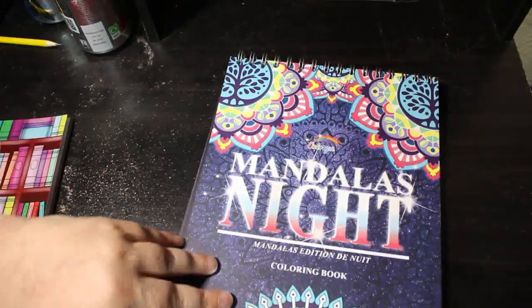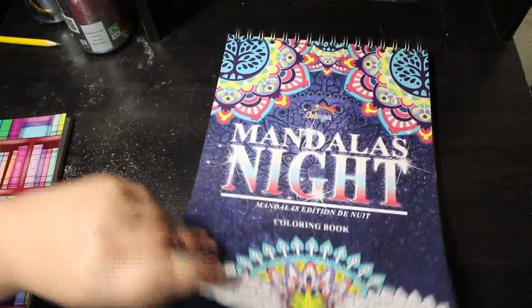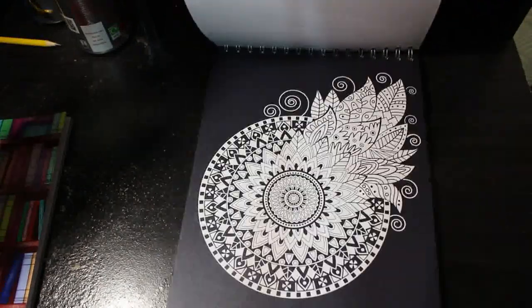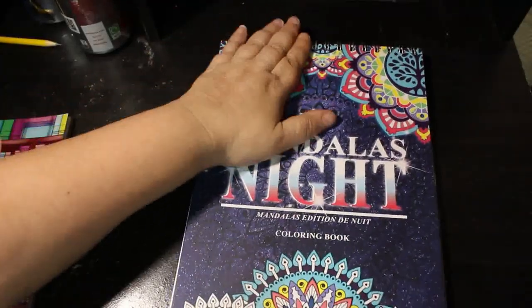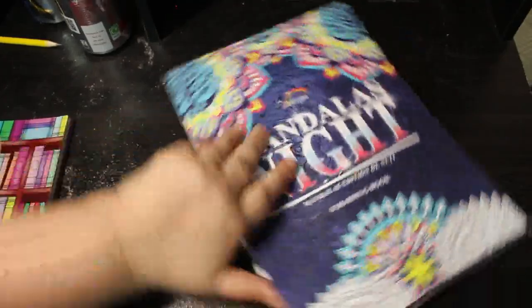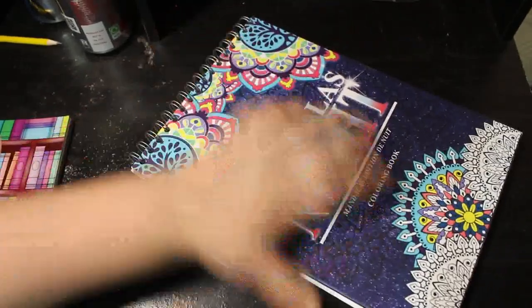Then I have Kalia Mandalas Night — I like it because they've got all black backgrounds. I'm definitely going to have to start hitting on this one because it's stunning. I like the fact it's spiral-bound at the top — being left-handed, it's always awkward if it's spiral-bound on the left because it's uncomfortable, but at the top it's not a problem.